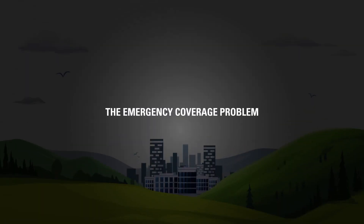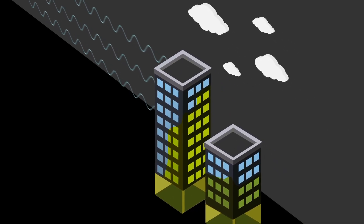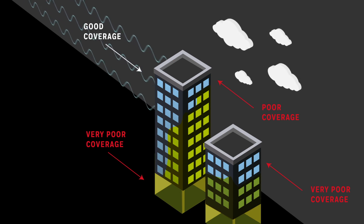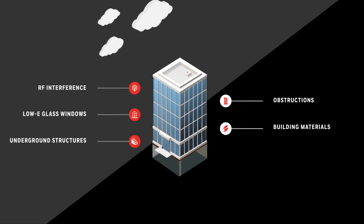A building's radio signal strength is relative to the location of the public safety radio antenna and the building's environment, construction, and size. Depending on the location and orientation of the building, signal strength may vary. In-building radio signal strength is weakened by features such as concrete, metal, low-E glass, and other underground structures.